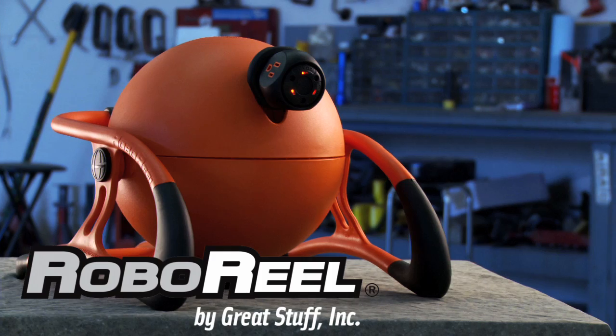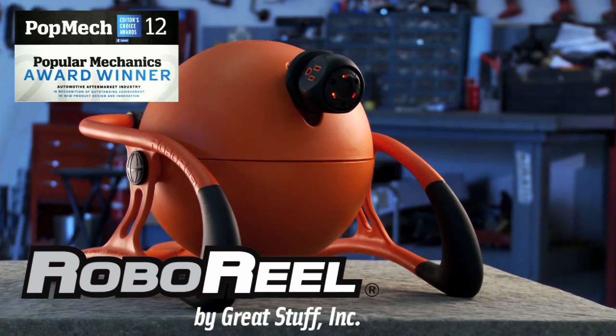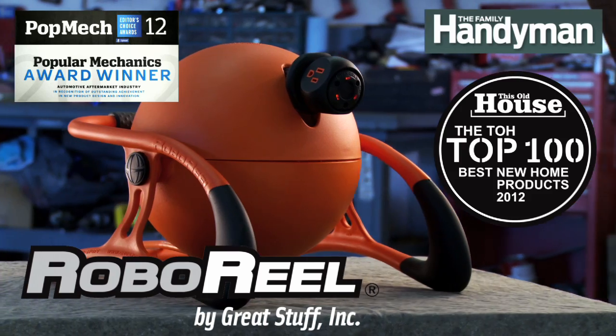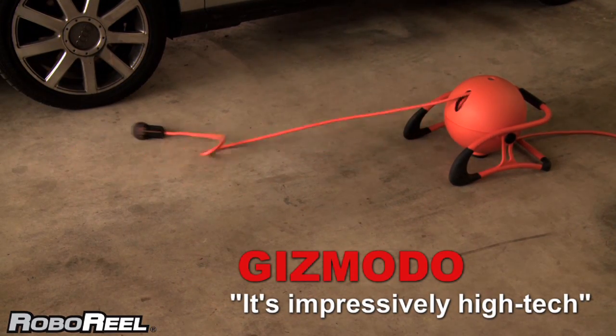Introducing the Roboreal Power Cord System, winner of the Popular Mechanics 2012 Editor's Choice Award and chosen by Family Handyman and This Old House as a best product of 2012. Gizmodo says it's impressively high-tech.